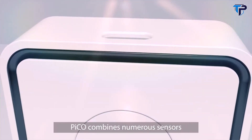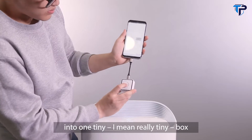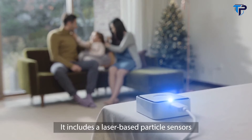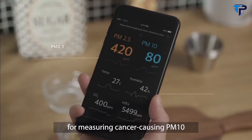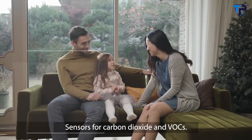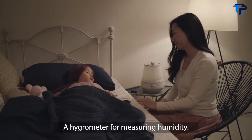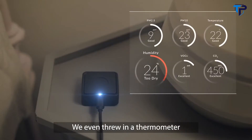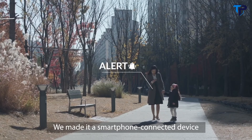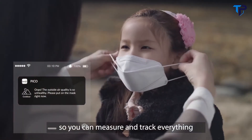Pico combines numerous sensors into one tiny — I mean really tiny — box that attaches to your smartphone. It includes a laser-based particle sensor for measuring cancer-causing PM10 and PM2.5, sensors for carbon dioxide and VOCs, a hygrometer for measuring humidity, and we even threw in a thermometer for good measure. We made it a smartphone-connected device so you can measure and track everything through the app.